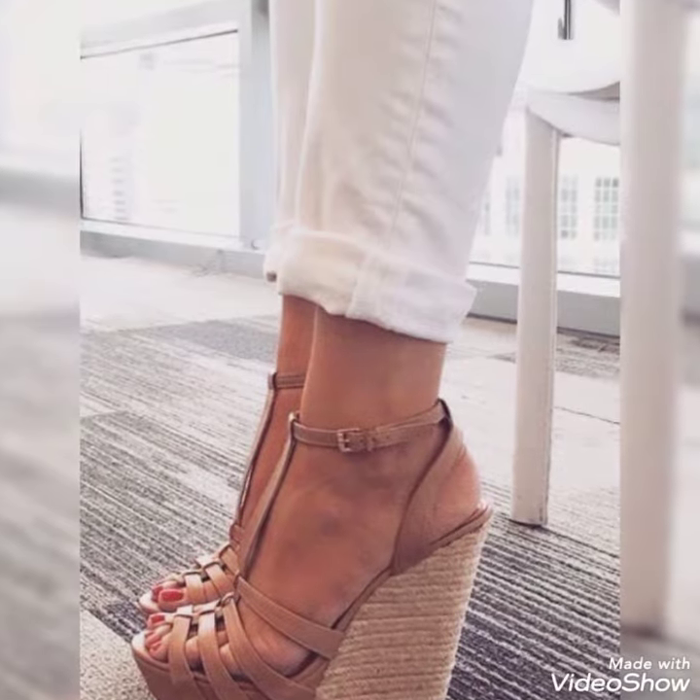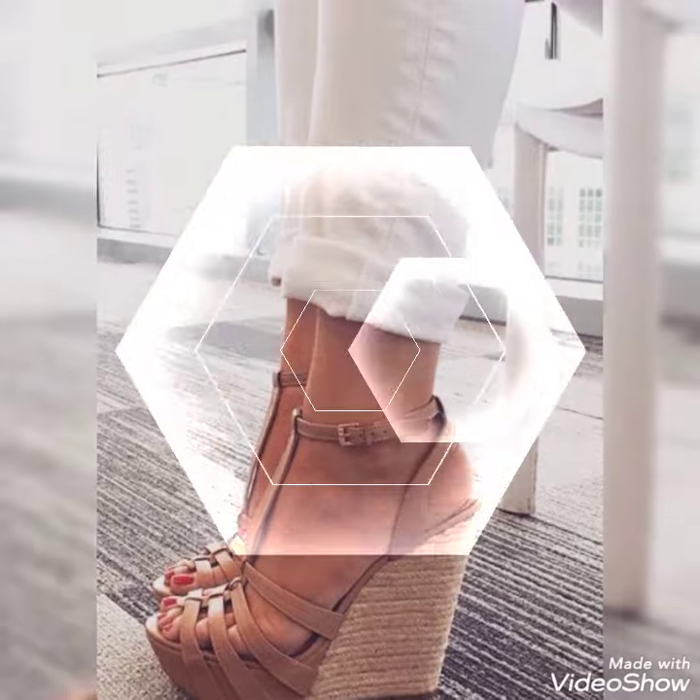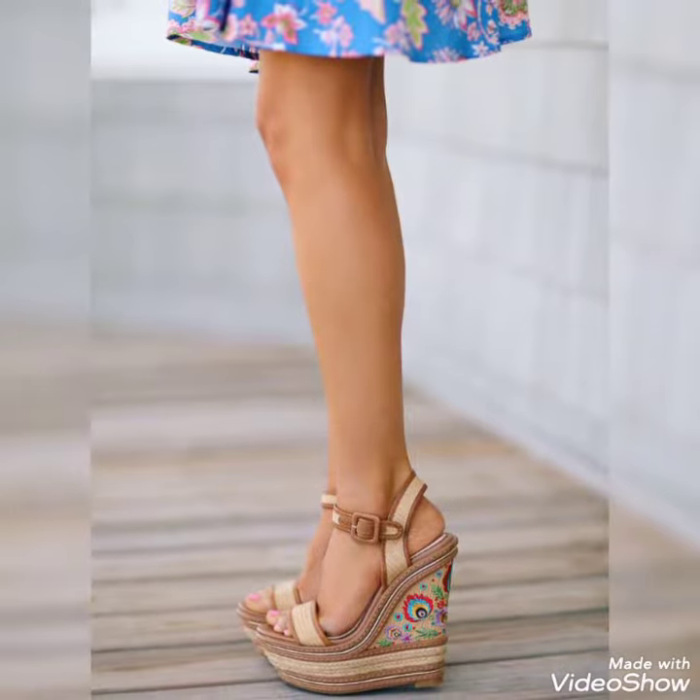Friends, you can buy these trendy shoes from amazon.com, aliexpress.com, and ebay.com.